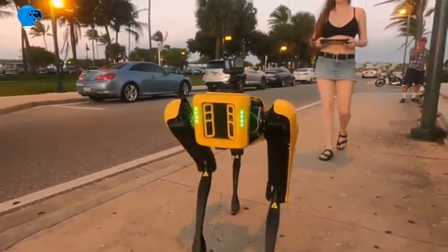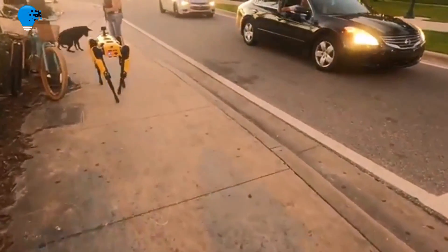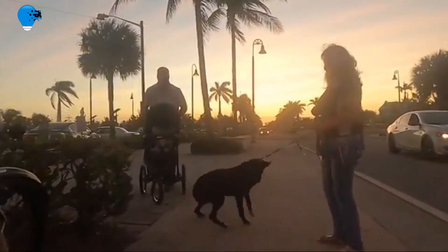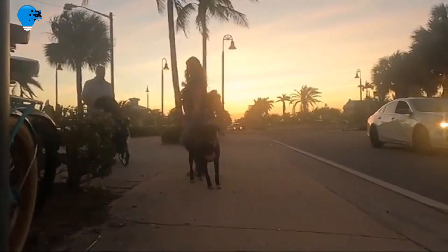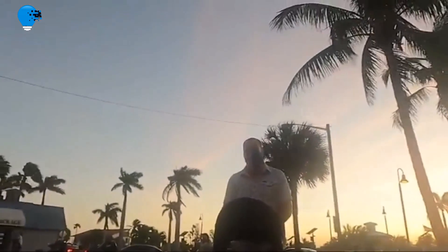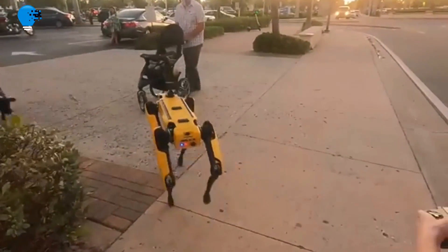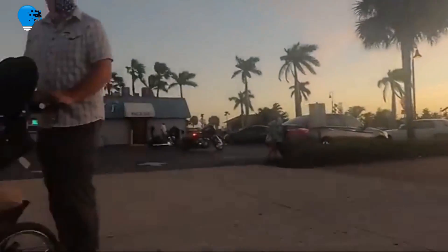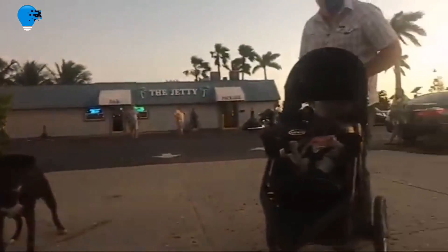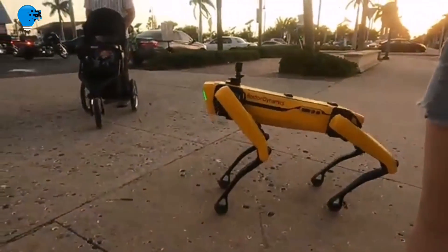Number 9: Boston Dynamics robot dog spotted taking a walk along a Florida beachfront. A woman has been filmed taking one of Boston Dynamics' $75,000 robot dogs for a walk down a street in Florida, showcasing some of the incredible and slightly unnerving skills it possesses. The dog, called Spot, has previously been used in space testing facilities and crime scenes, but was recently seen trotting down the beachfront for a normal dog walk. During that walk, the robot showed off a variety of skills, including sitting down, coming to heel when commanded, and navigating the usual obstacles and people encountered on a dog walk.